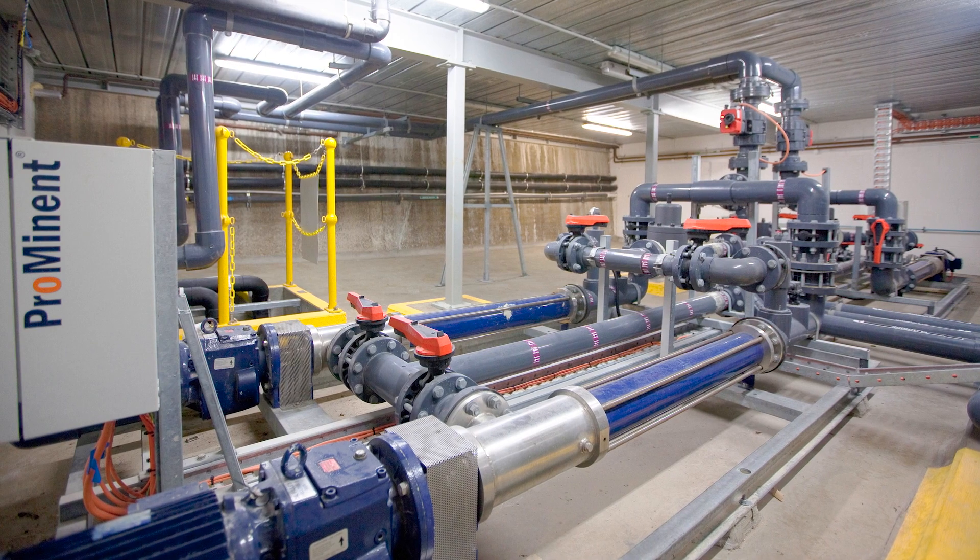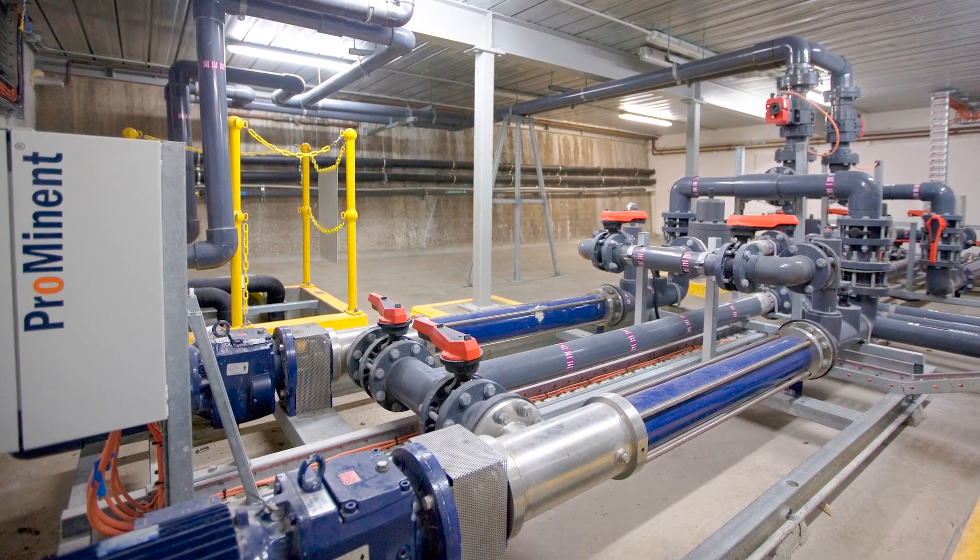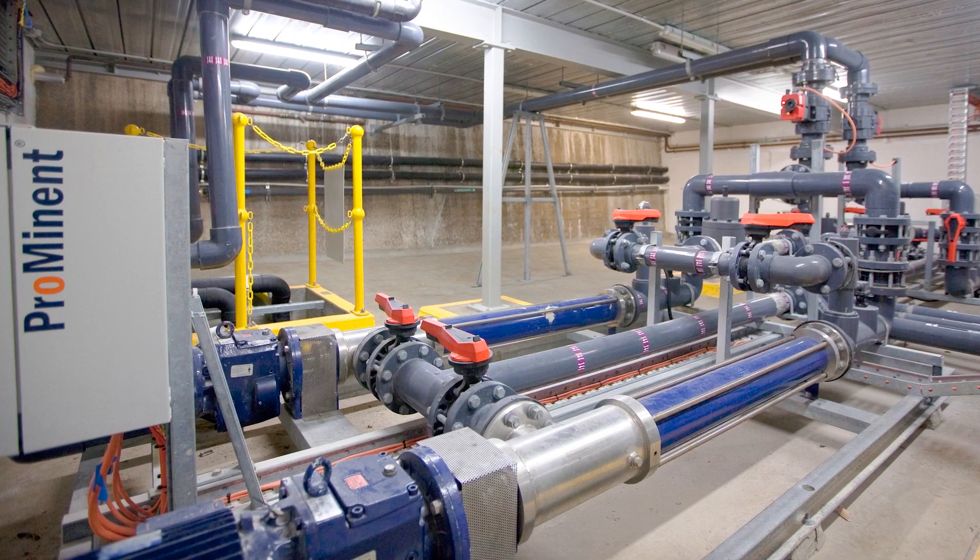Prominent Fluid Controls in New South Wales has supplied more than 60 fluoridation dosing systems across Australia to promote dental health.